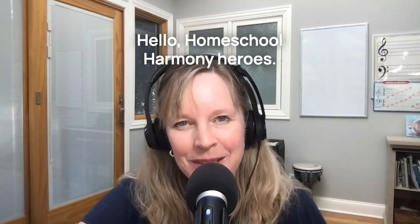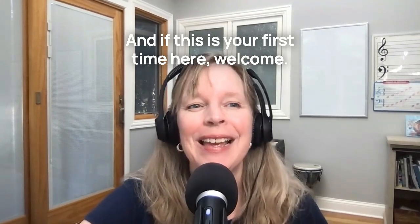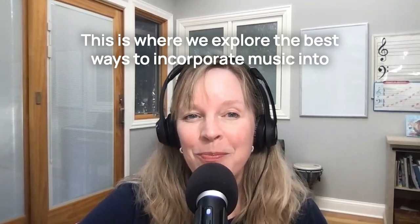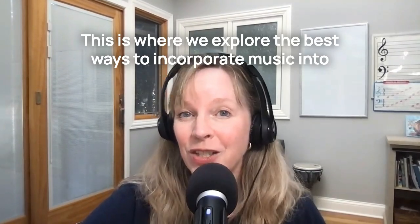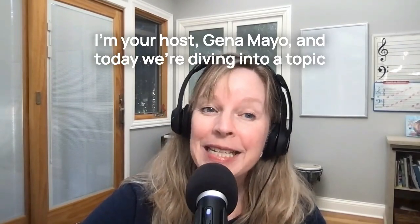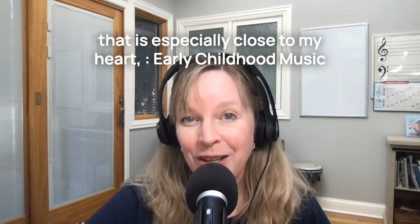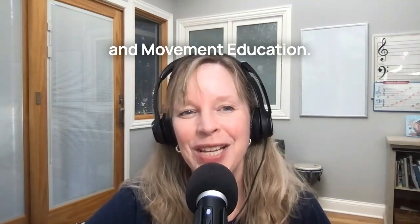Hello, Homeschool Harmony Heroes. Welcome back to the Music in Our Homeschool podcast. And if this is your first time here, welcome. This is where we explore the best ways to incorporate music into your homeschooling journey. I'm your host, Gina Mayo, and today we're diving into a topic that is especially close to my heart: early childhood music and movement education.